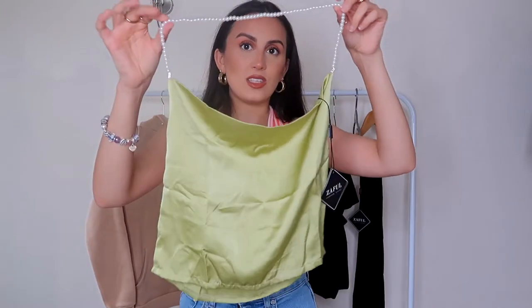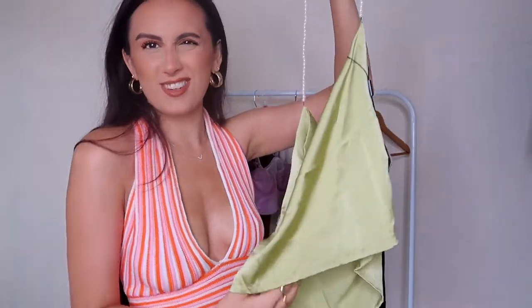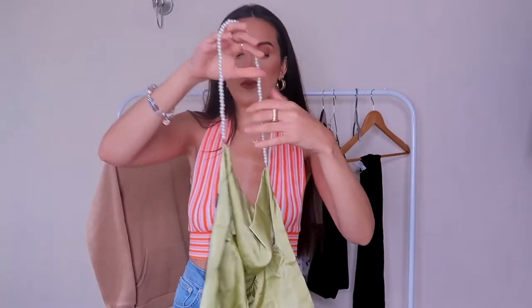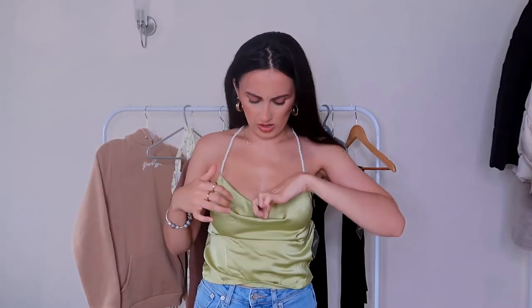Another basic halter neck top — I had to take it off the hanger because you can't really see them properly. What I really loved about this was first of all the color — it's like a pistachio green, really nice. The halter neck bit has like a pearly detail and it's double lined around the bust area. The color is gorgeous but I don't know if it's my color — I don't really own much in this color, and the jeans might be throwing me off.